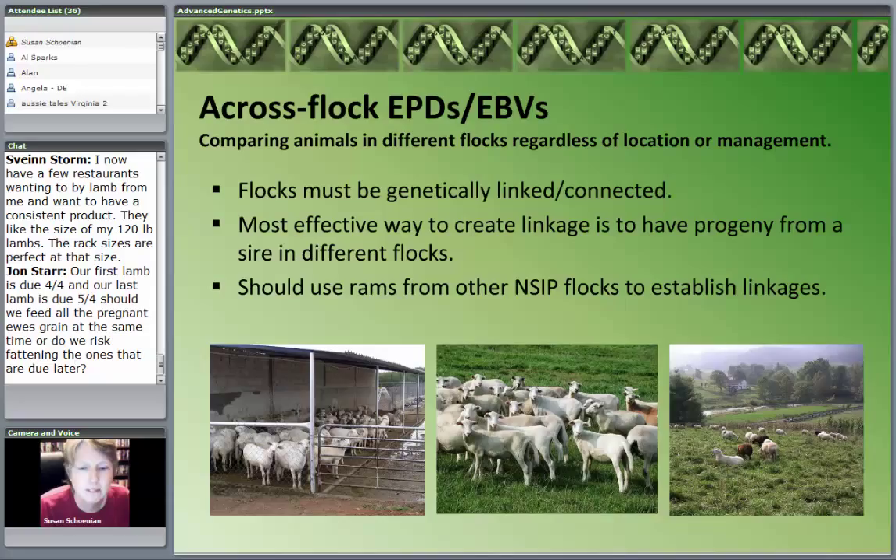How does that work? In order for across-flock comparisons to be made — and they sometimes even make them across breeds — we have to have genetics that are interrelated and connected. For example, in each of these flocks using the same ram, or more likely a son of a particular ram, these flocks need to have genetic connections.